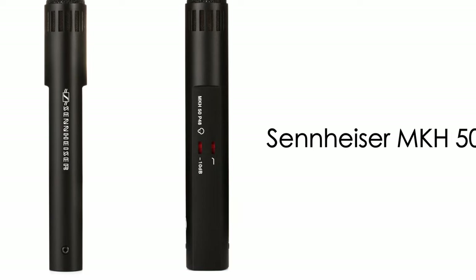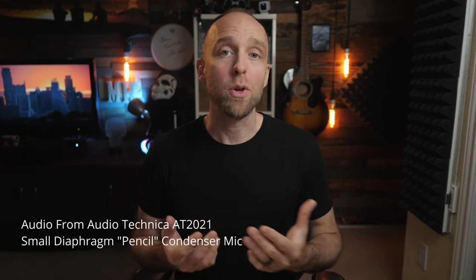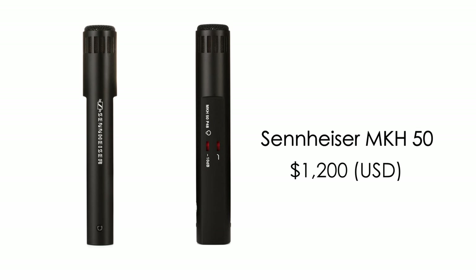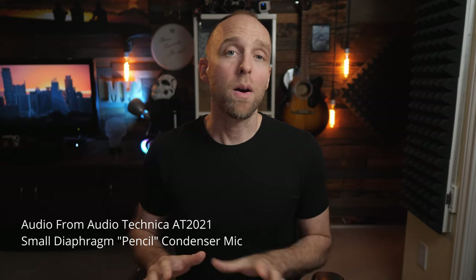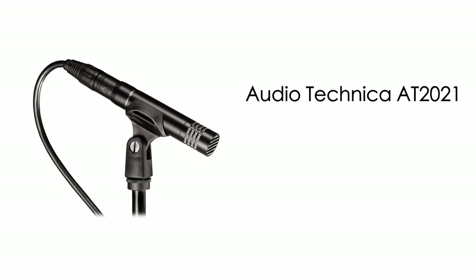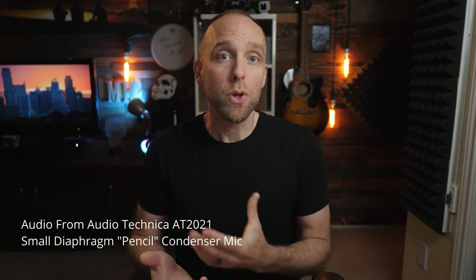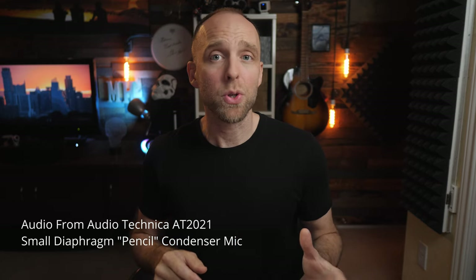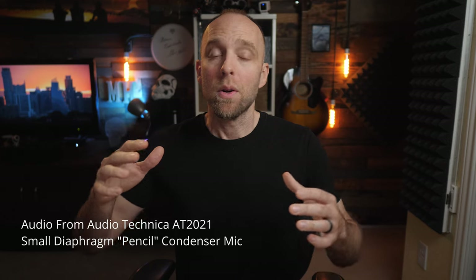Then we have small diaphragm condenser mics like the Sennheiser MKH50, which is truly meant for capturing dialogue and the human voice — but it is a professional microphone at about $1,200. For office or virtual meeting environments where you just need a decent sounding mic, there are other options like this tiny Audio-Technica AT2021, which I'm using right now at about $90. A lot of these small diaphragm condenser mics can sound great, but usually cannot be in the direct path of any airflow like your breath. Even the $1,200 MKH50 can suffer from distortion if air hits it in a particular area.